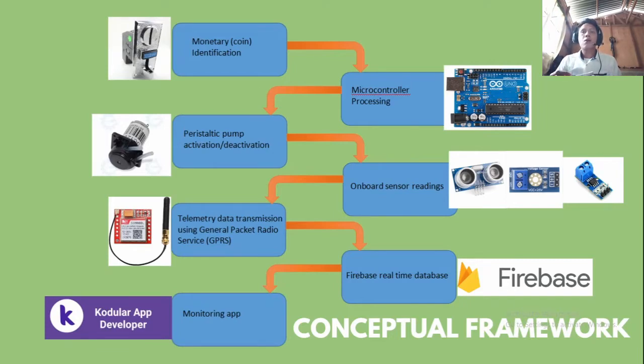Simultaneously, onboard sensor readings will be done and sent using a GPRS protocol. These data will be sent to a Firebase real-time database, which will serve as a server for a monitoring application developed using the Codular developer platform.